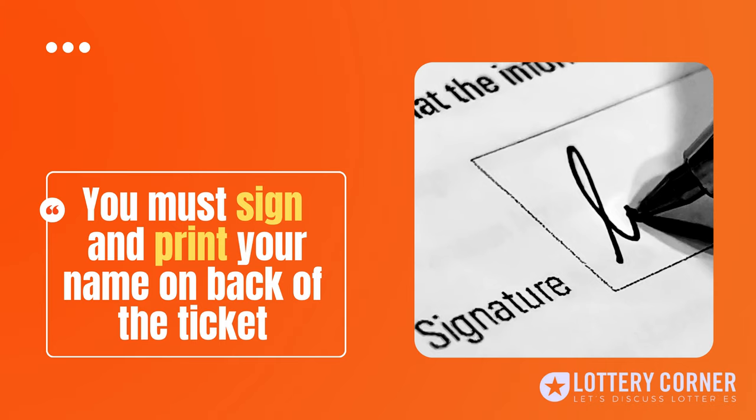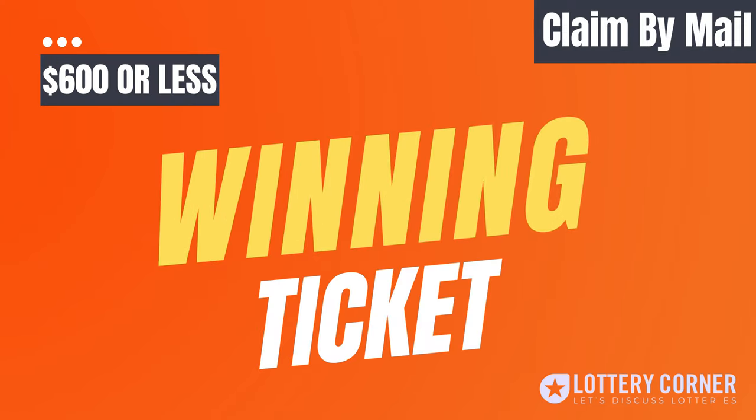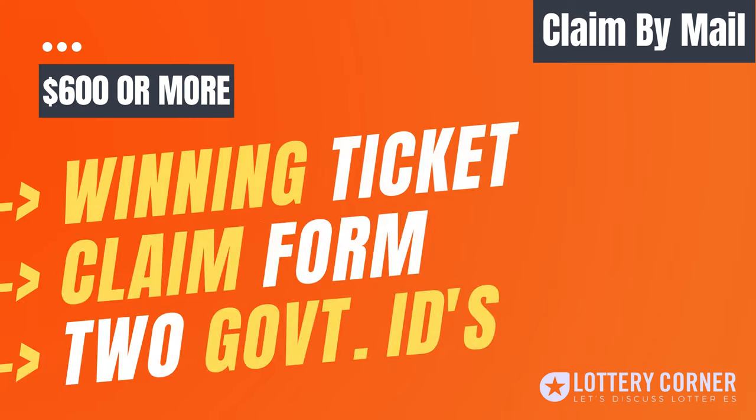Now let's see the second option: claim by mail. You can claim your prize by mail. If your prize amount is $600 or less, simply fill out the back of the ticket and mail it. If your prize amount is over $600, along with the signed winning ticket, you also need to include a winner claim form and two forms of government-issued ID for the purpose of verification.